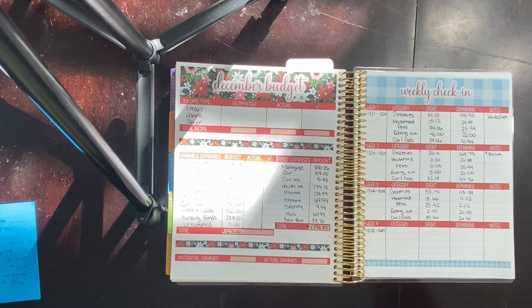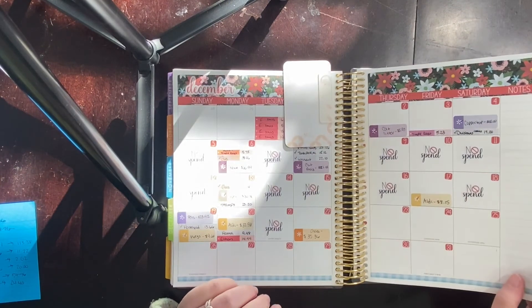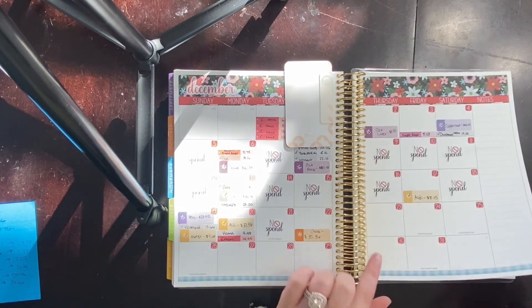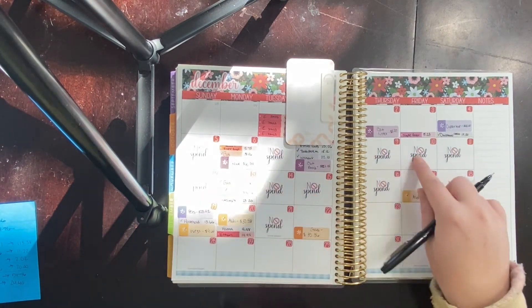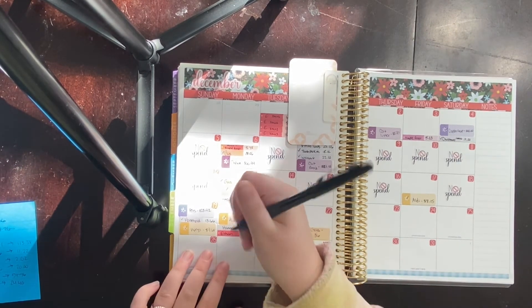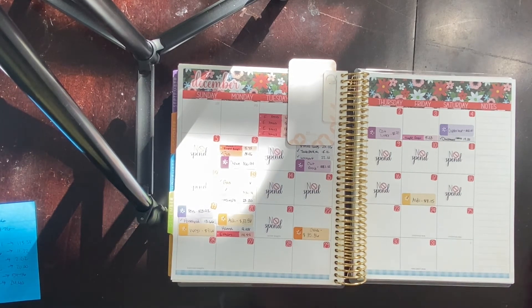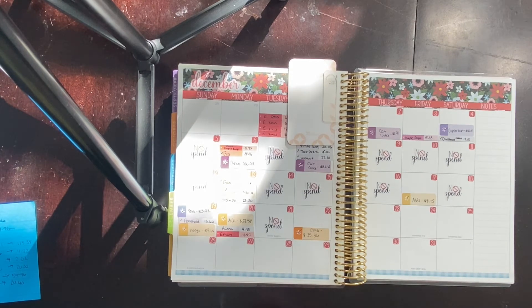So anyway, that is our weekly check-in. Today is Thursday and I'll probably be spending money, so I'm not going to count it as a no spend day. But guys, we have 12 no spend days for December so far — that is amazing, I cannot believe it. I'll check off the gas here, and at the end of the month you'll be able to see how many no spend days we actually have this month.